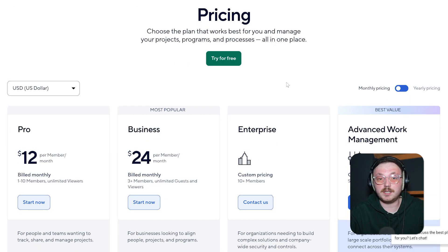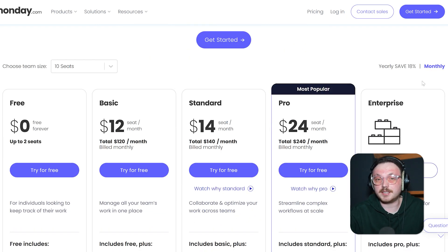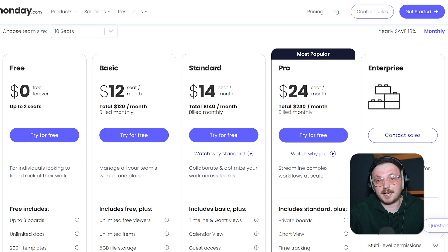Pricing is an important factor when choosing between these two platforms. Smartsheet has different pricing options: the Pro plan costs $12 per person per month for 1 to 10 people, and the Business plan is $24 per person per month for 3 or more people. The Enterprise plan for 10 or more people requires a custom price, as does the Advanced Work Management option. Monday.com offers free, Basic, Standard, Pro, and Enterprise plans. The free plan is free forever but only up to 2 people. The Basic plan is $12 per person per month, Standard is $14, and Pro is $24 per person per month. Enterprise requires a custom quote. Importantly, Monday.com offers discounts if you pay annually, but Smartsheet doesn't.